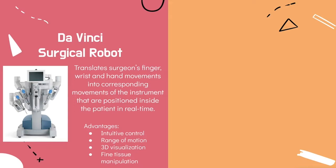One specific example of a second generation robot is the DaVinci Surgical Robot, which is a master-slave system that has the patient side cart with three or four robotic arms, a visualization system, and exclusive instruments. This robot system translates the surgeon's fingers, wrist, and hand movements into corresponding movements of the instruments positioned inside the patient in real time, without any tremors.